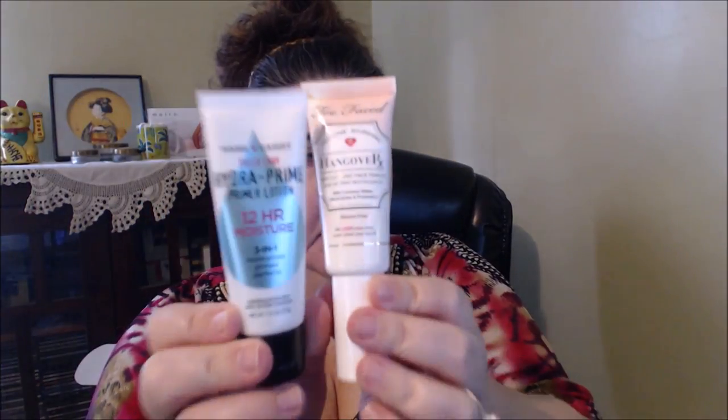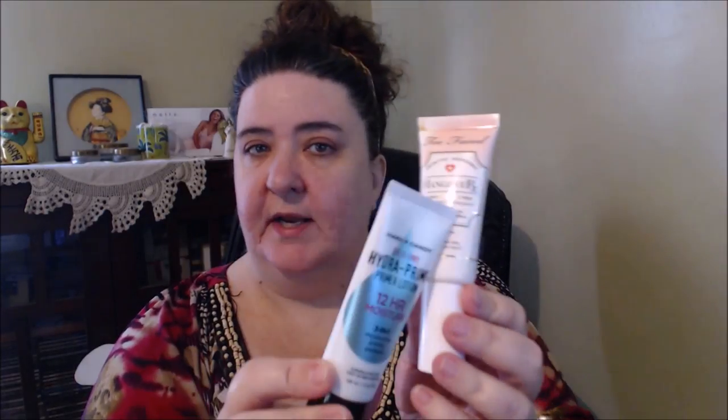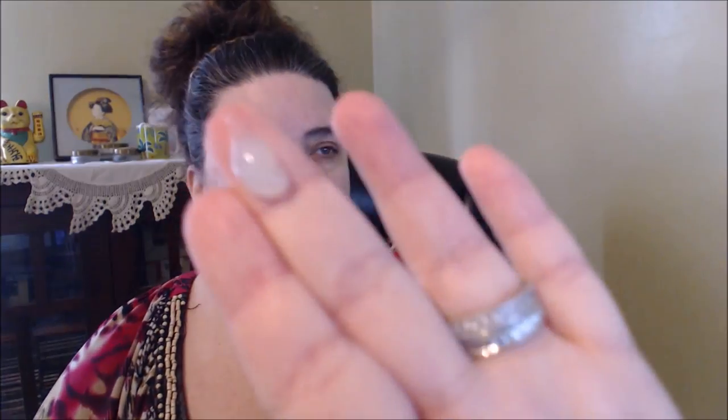I have had this for a while and I have not tried it, and I do have good luck with Hard Candy primers. This is the Hard Candy Sheer Envy Hydra Prime Primer Lotion — it's a 12-hour moisture, three-in-one: it moisturizes, primes, and perfects. I believe this is the one that has coconut water in it — it revitalizes tired skin and quenches thirsty skin. This one might be compared to my Hangover from Too Faced because that one has coconut water too. The difference is this one does not have silicone — it's silicone free, it even says it on the bottle — it's like a gel.